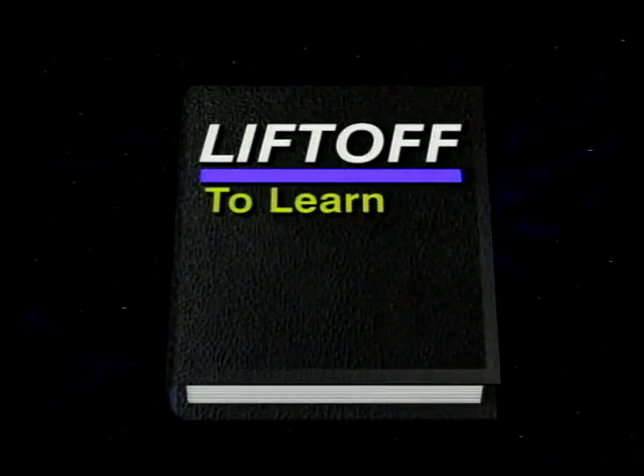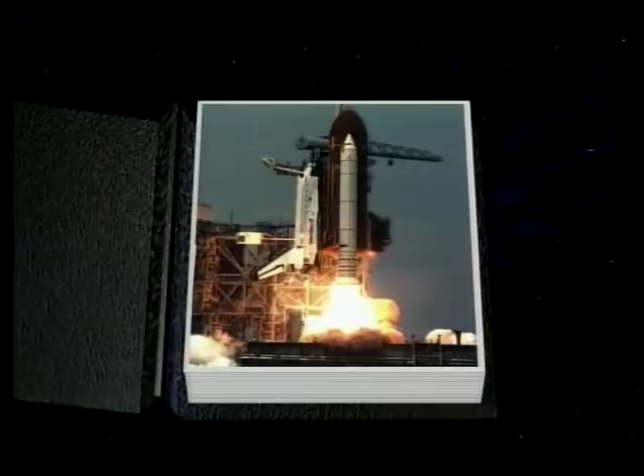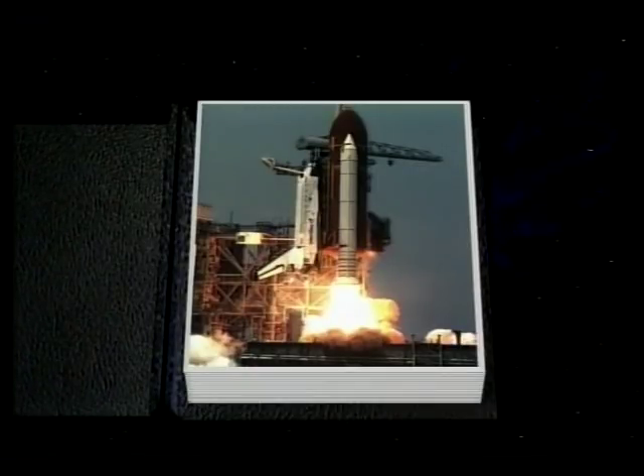10, 9, we have a go for main engine start. 5, 4, 3, 2, 1, 0, booster ignition, and liftoff of Columbia. A new decade of space flight begins.